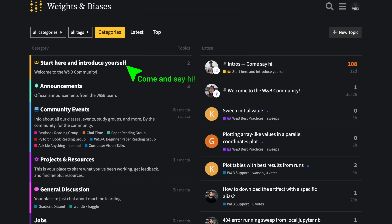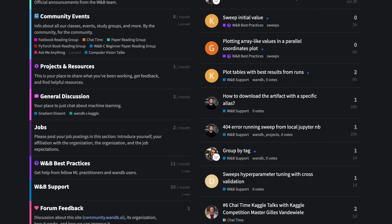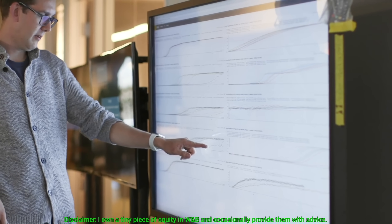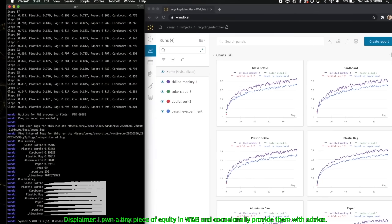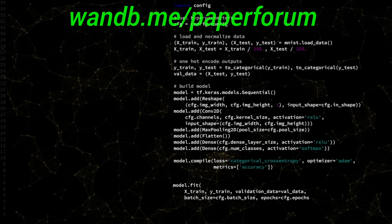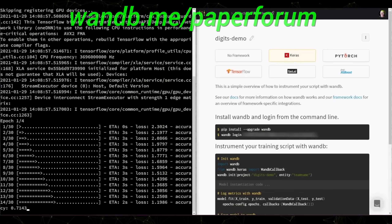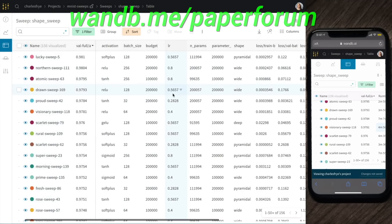This video has been supported by Weights and Biases. They have a great community forum that aims to make you the best machine learning engineer you can be. I always get messages from you fellow scholars telling me that you have been inspired by the series, but don't really know where to start. In this forum, you can share your projects, ask for advice, look for collaborators, and more. Make sure to visit wnb.me/paperforum and say hi, or just click the link in the video description. Our thanks to Weights and Biases for their longstanding support and for helping us make better videos for you.